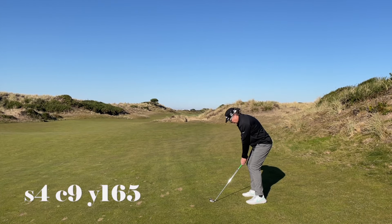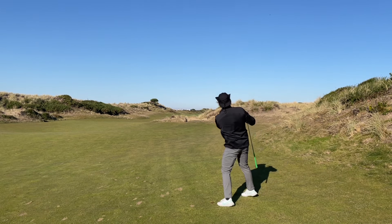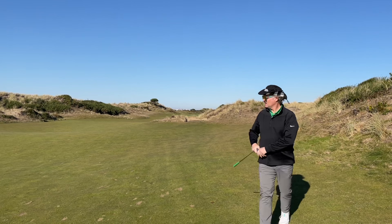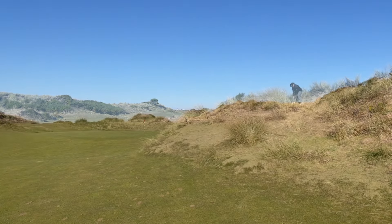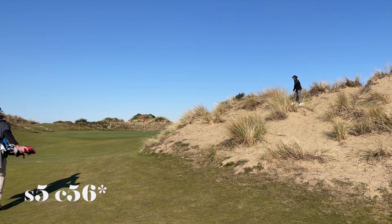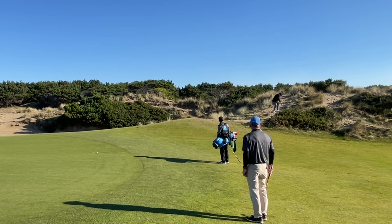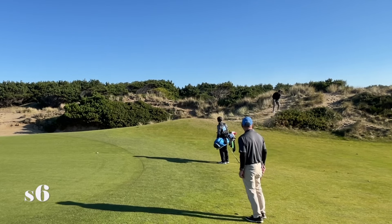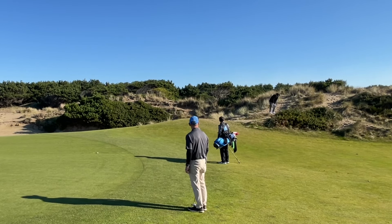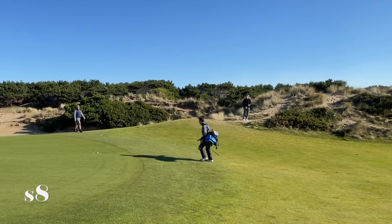Even though we started on the back nine because of a frost delay, I feel like this next sequence really was a welcome-to-Bandon-Dunes moment for me, even though it came late in the round. If you want to practice for the sand at Bandon, buy yourself a dump truck full of either baby powder or powdered sugar. The sand is really, really fine. Every shot into any sort of sand, whether it's a waste area or a bunker, ends up in its own little crater.